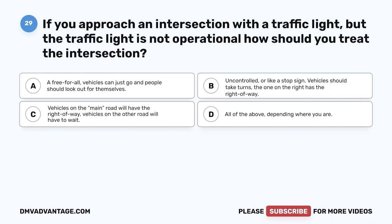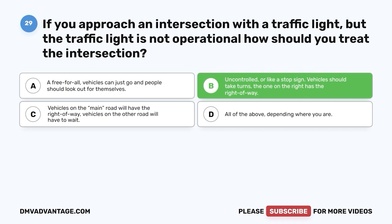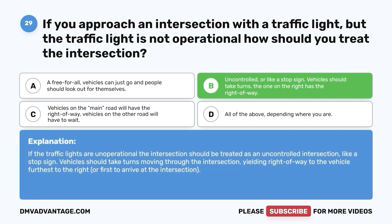Question 29: If you approach an intersection with a traffic light but the traffic light is not operational, how should you treat the intersection? A. A free-for-all — vehicles can just go and people should look out for themselves. B. Uncontrolled or like a stop sign — vehicles should take turns, and the one on the right has the right of way. C. Vehicles on the main road will have the right of way. D. All of the above, depending where you are. The correct answer is B. If the traffic lights are non-operational, the intersection should be treated as an uncontrolled intersection like a stop sign. Vehicles should take turns, yielding right of way to the vehicle furthest to the right or first to arrive.